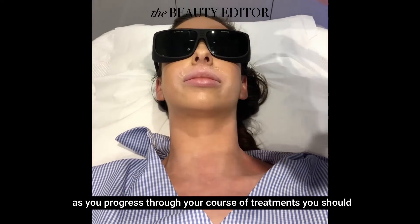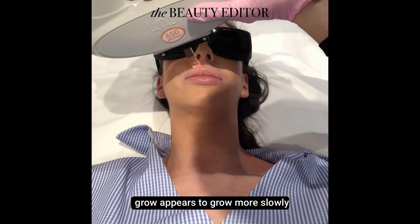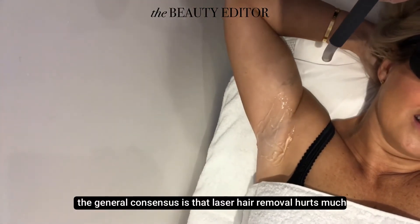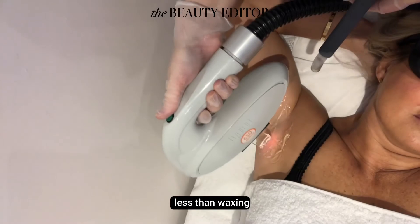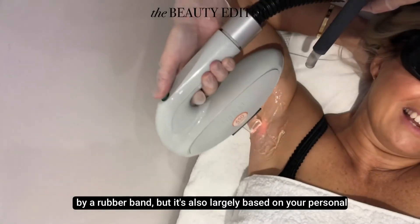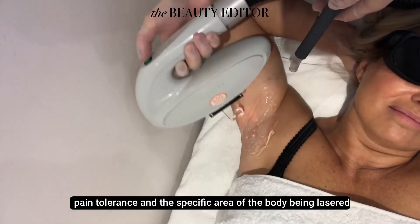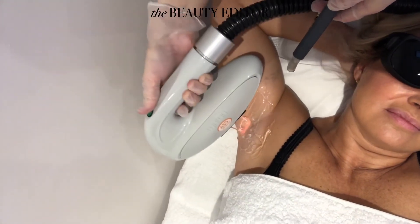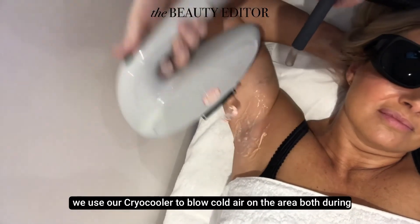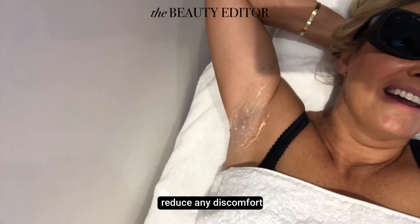As you progress through your course of treatments, you should find that you have less hair growth and the hair that does grow appears to grow more slowly. The general consensus is that laser hair removal hurts much less than waxing. It's often compared to the feeling of your skin being snapped by a rubber band, but it's also largely based on your personal pain tolerance and the specific area of the body being lasered. In our clinic, we use our cryo cooler to blow cold air on the area both during and after treatment, which keeps the skin cool and helps to reduce any discomfort.